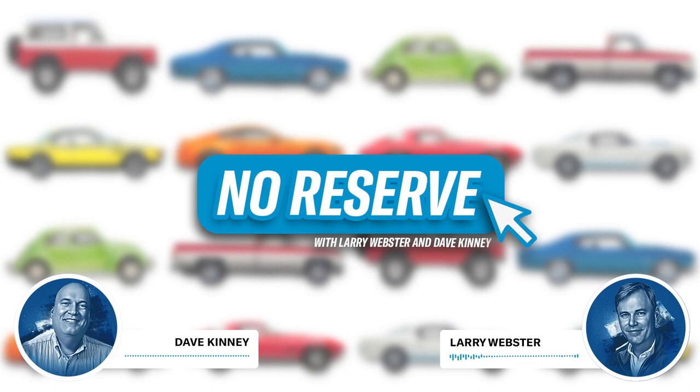Between the two of us, we've got decades of experience buying, selling, and driving the cars we love. Plus we're backed up by the data of the Hagerty Valuation Tools. We're recording this on Wednesday, November 2nd. It's been an interesting week with a lot of crazy sales. Let's jump right into our opening bid segment. Dave, what are you seeing? What did you notice this past week?